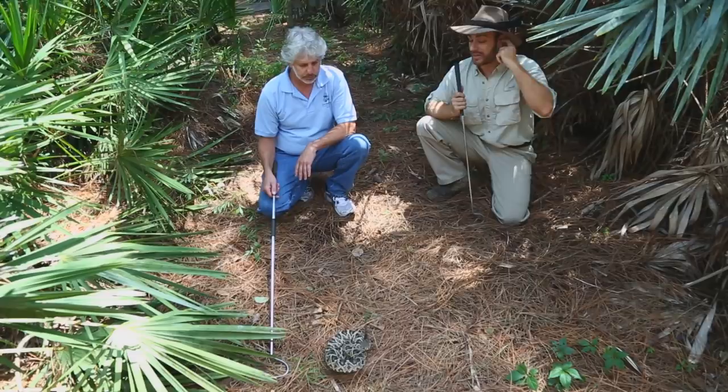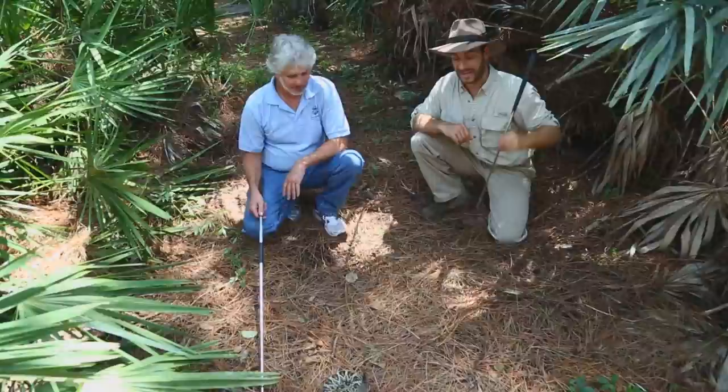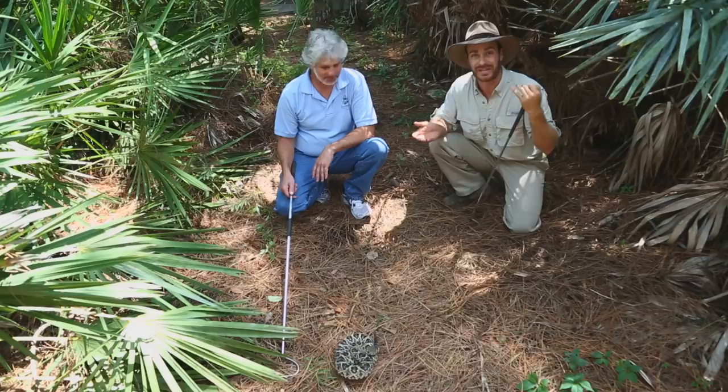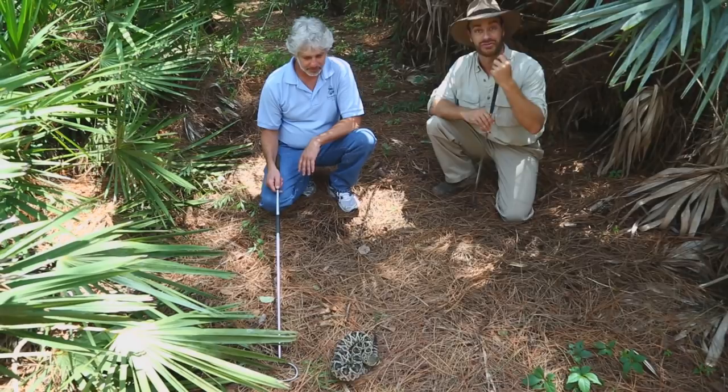They are everywhere. Back in 2008 I was in Australia looking for snakes, called my 80-year-old dad from Brooklyn, and he had left the French doors open — in came a five-foot eastern diamondback. Here I was coming up empty in Australia and my dad found the snake I had always wanted to find. It took me about eight years before I saw one in the wild.